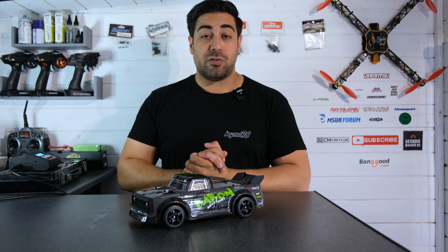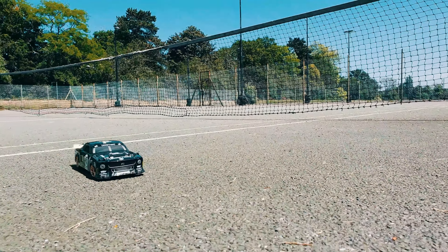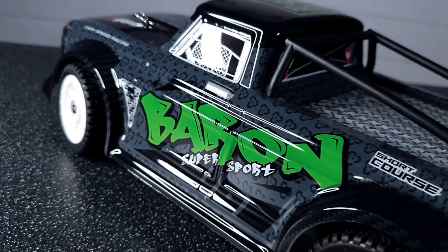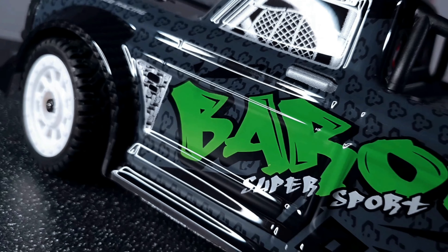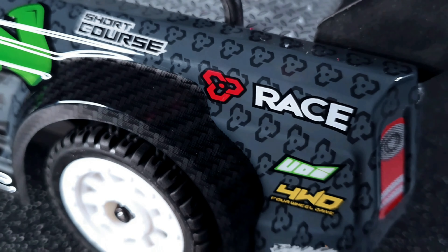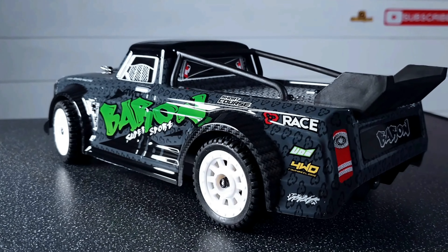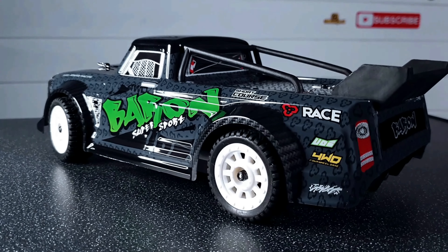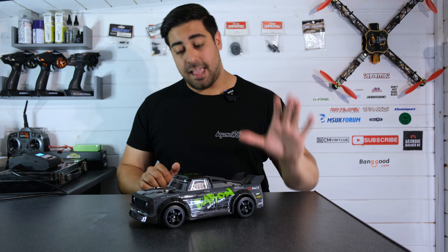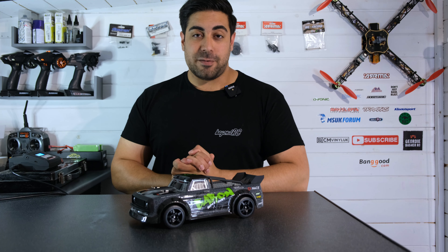I really hope you enjoyed seeing my top five favorite RCs of 2021 so far. Let me know in the comments below if you think something else should be at number one — I personally think the SG1603 is my favorite RC car of 2021 so far, but if you think differently, let me know. Be sure to hit that subscribe button — we're getting close to 10,000 subscribers and there's a 10k giveaway coming up very soon, so don't miss out. Thanks for watching, and I'll see you again soon on the next one — take care.